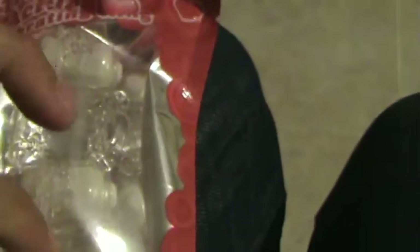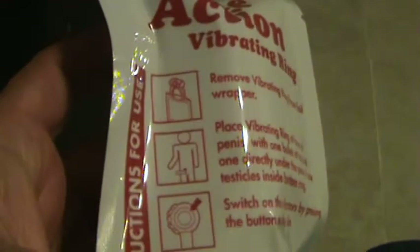Then we have a small toy — this is some kind of vibrating ring. This is pretty big actually. It seems to have two vibrating heads. So here's the ring, and there it is. They usually send two to three full-size items and then a sample.